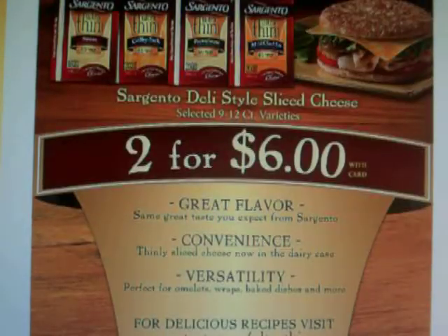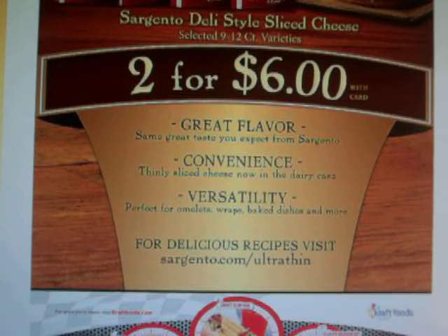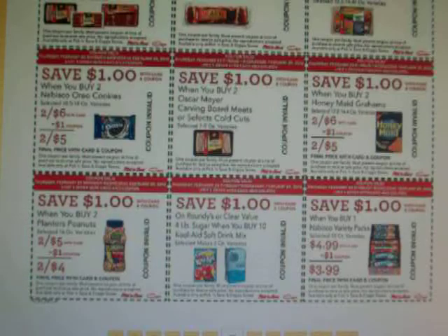The Ultra Thin Cheese just came out in the $2.26 Smart Source. They're 2 for $6, making them $3 each. The coupon is for $0.50 off of one, it'll double to $1, making them $2 a piece. Not a great deal, but if you needed it, maybe.